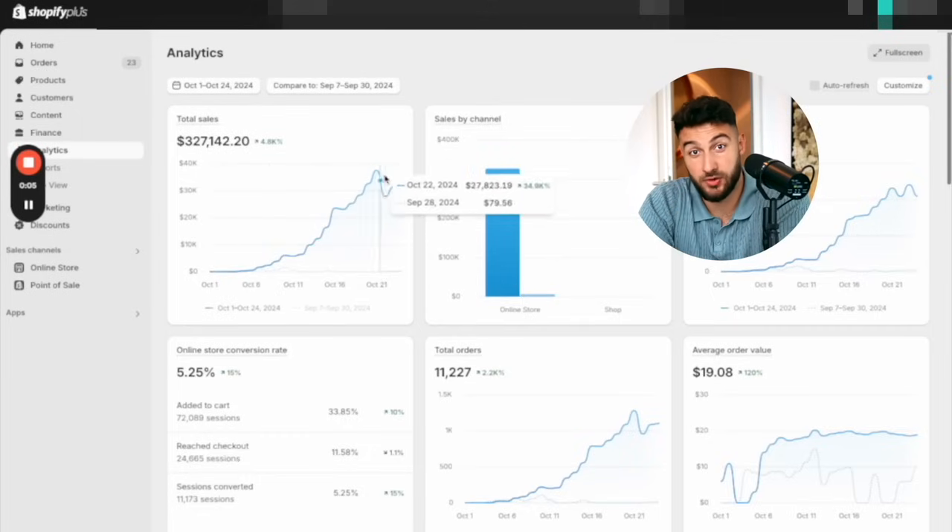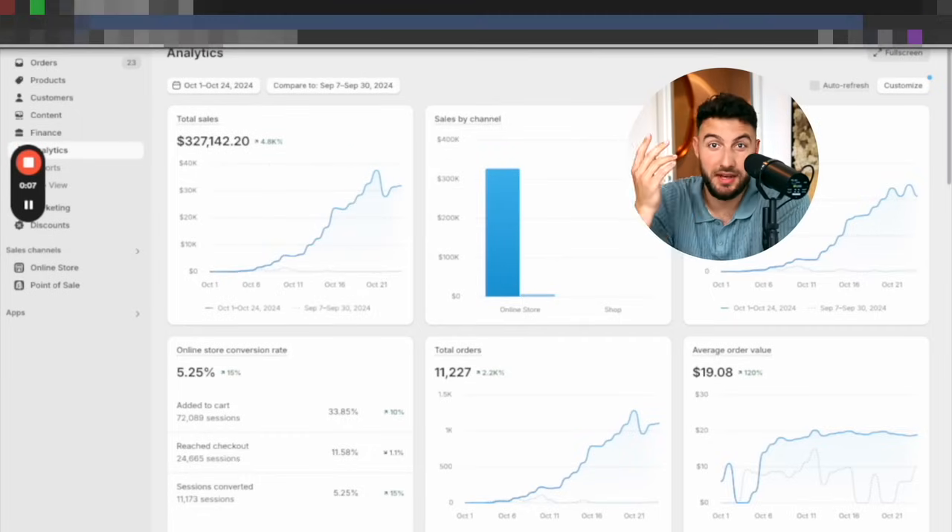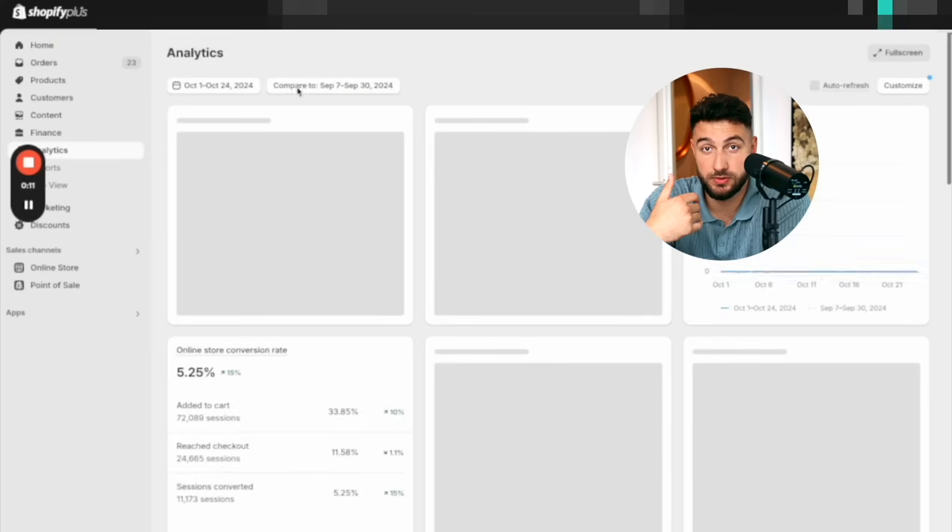Last month I made $300,000 dropshipping with one single product. And here's the exact system I've used, so you can just copy me.